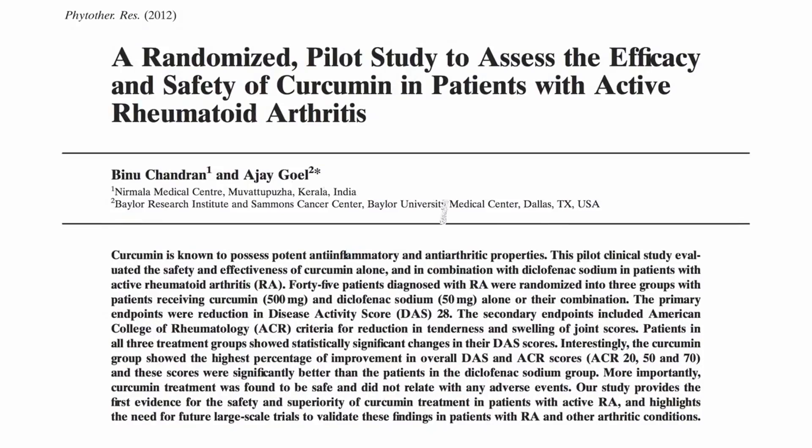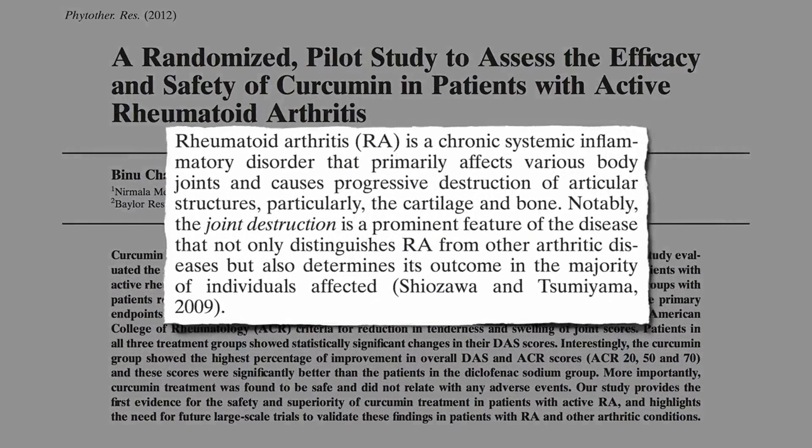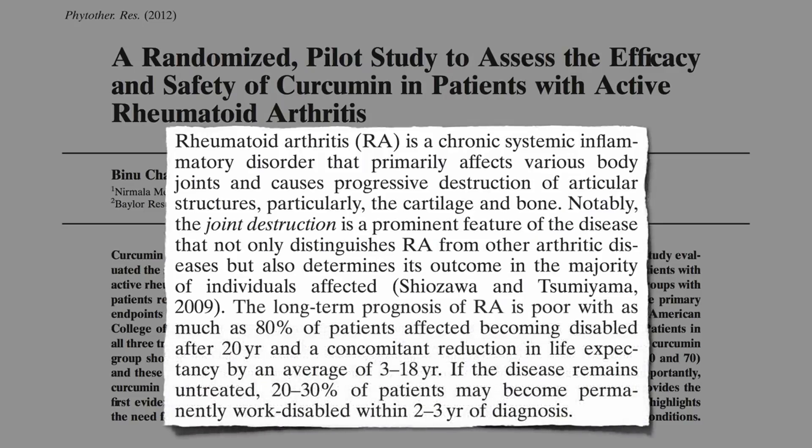Rheumatoid arthritis is a chronic systemic inflammatory disorder that causes progressive destruction of the cartilage and bone of joints. The long-term prognosis of RA is poor, with as much as 80% of patients affected becoming disabled, with a reduction of years in life expectancy.